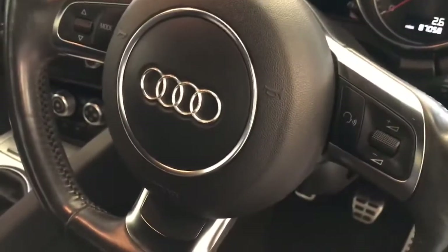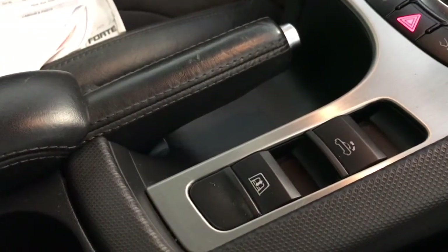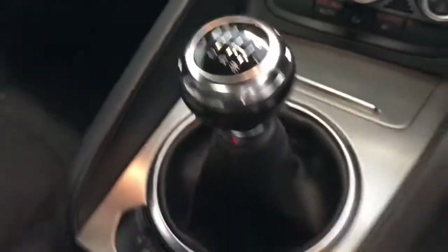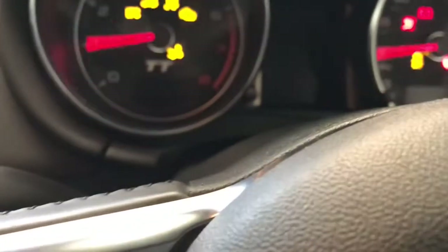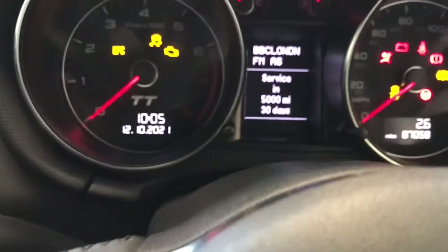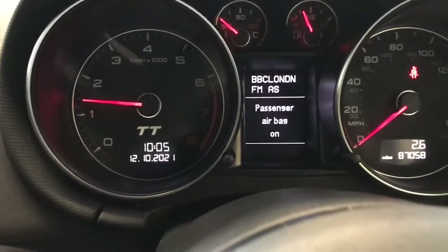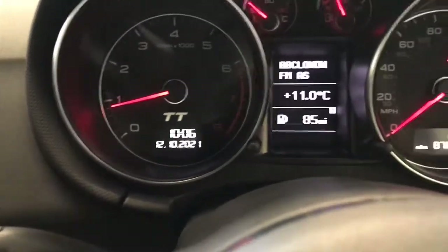We do have the leather and Alcantara trim, flat bottom multifunction steering wheel, electric roof and electric wind breaker, and a six speed gearbox. Jumping inside — it's showing 87,000 miles. Service is due in 5,000 miles, which we'll do for you. It's not quite due yet. Starts with absolutely no issues. It drives absolutely superbly, this car.